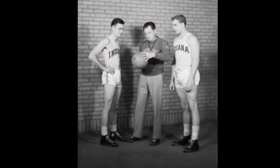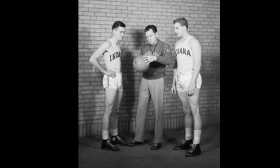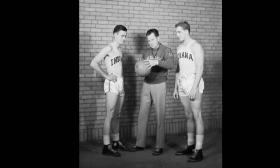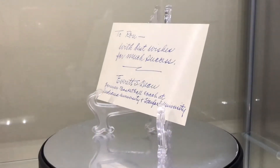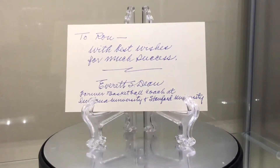Next one is Everett Dean, 1898 to 1993. Class of '66, coach. 21 of his 29 seasons were winning seasons. 1942 NCAA champion, won 375 games. And I'm going to skip right to the next one after this Everett Dean while it keeps going.